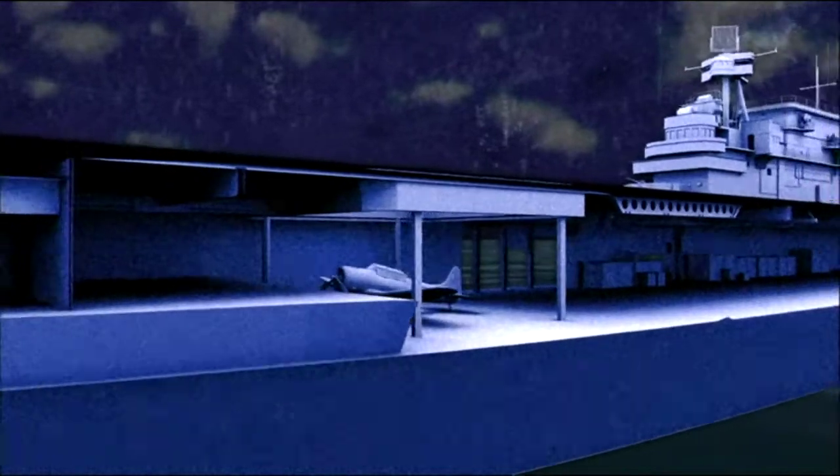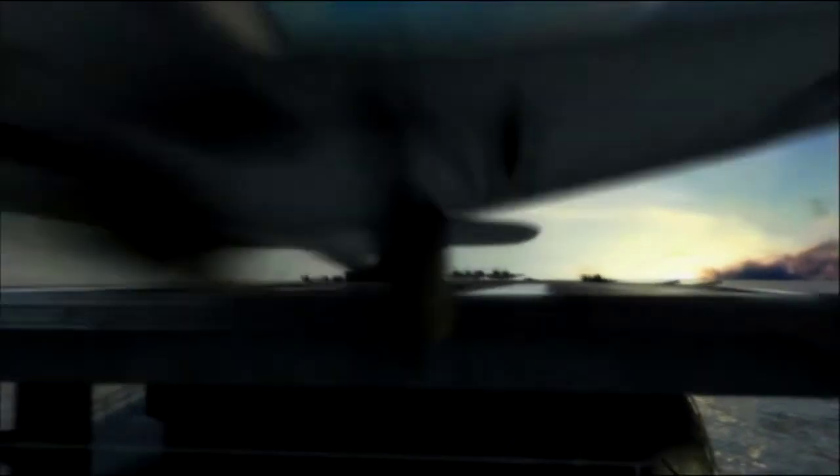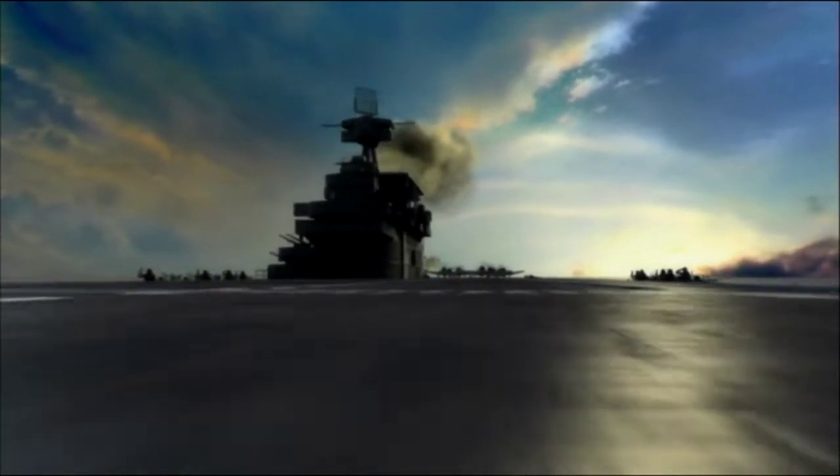With the forward elevator knocked out of action, the whole system falls apart. Bottom line: planes can take off from Enterprise, but there's no coming back.